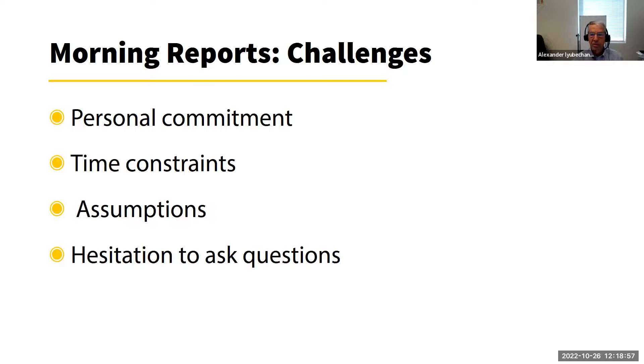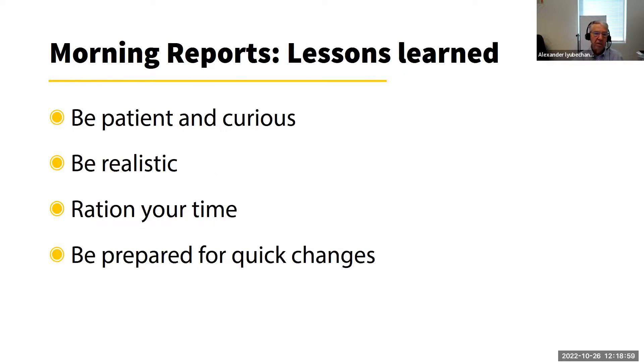Lessons learned from morning reports: you really have to be patient and curious — if you're not curious, it will be boring. Be realistic in your expectations. Even as you become part of the team and everyone shows interest, remember you're not a clinician, you're a librarian. Ration your time wisely, and of course be prepared for quick changes.